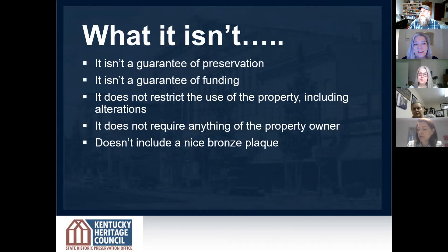I want to spend a little bit of time on what the National Register is and isn't because there are so many myths. The National Register does not prevent an owner from remodeling, repairing, altering, selling, or even demolishing their building. It does not obligate you to make repairs or improvements to your property. It doesn't mean you have to have your property open to the public. And it does not include a little bronze plaque — everyone always asks about that.